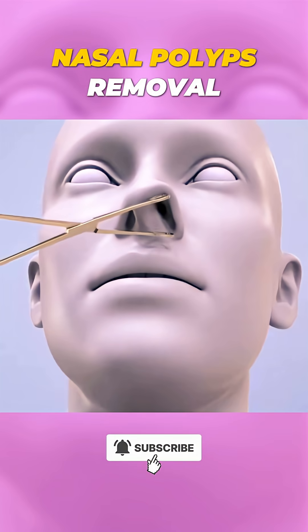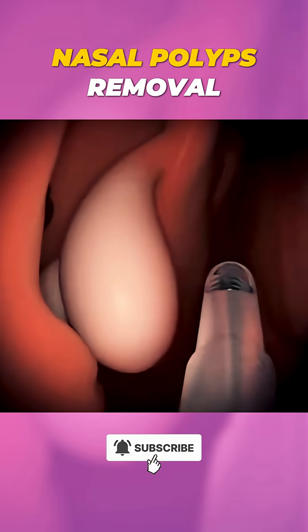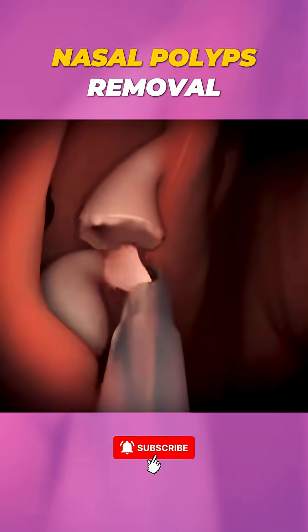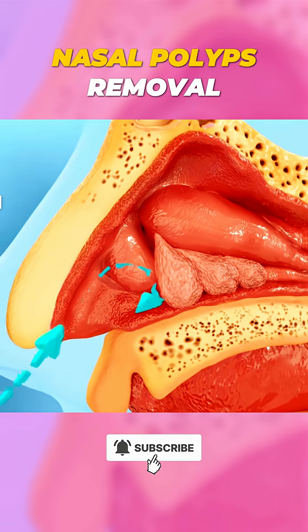Ever wondered how nasal polyps are removed? Let's take a quick look at this common procedure. Nasal polyps are soft, painless growths inside the nasal passages, often caused by chronic inflammation.